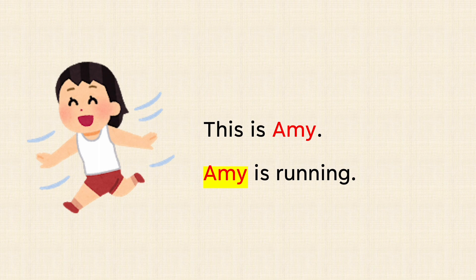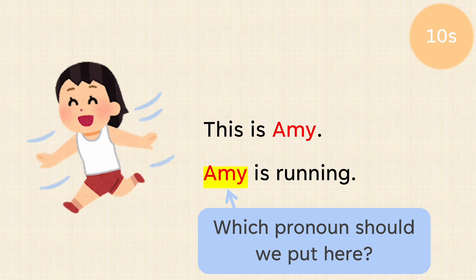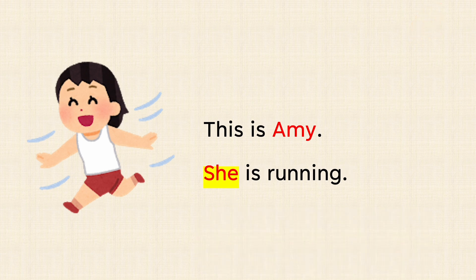This is Amy. Amy is running. Which pronoun should we put here? This is Amy. She is running.